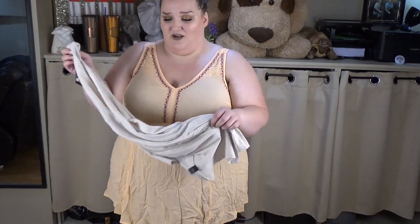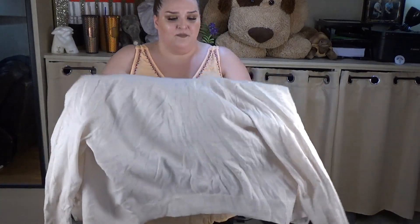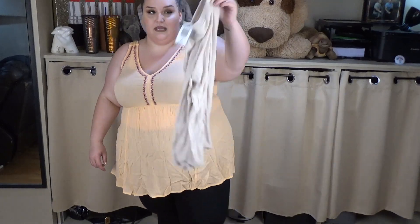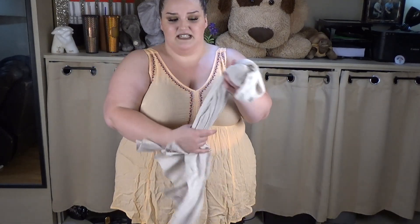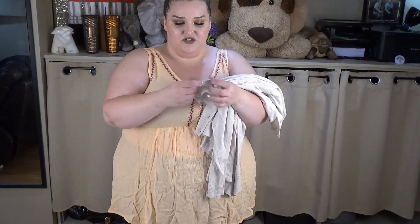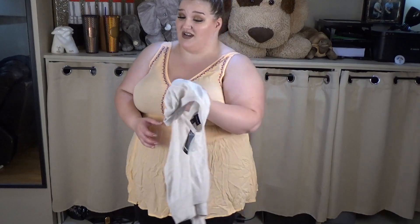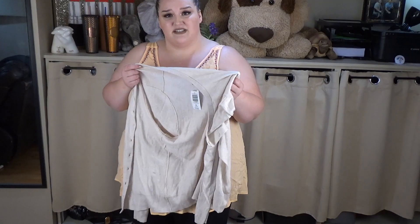Next is a cream cardigan. I know I keep buying cream cardigans but I don't have one like this. The website said white but this is definitely cream — beige, not white-white. It was $62.50, about $30 with the discount. I got it in a size two instead of a three because I'm trying to lose weight and don't want everything to be too oversized. Cardigans are stretchy enough that a smaller size usually works.